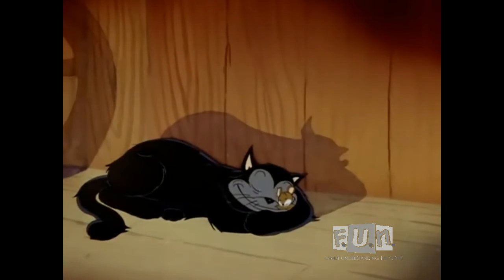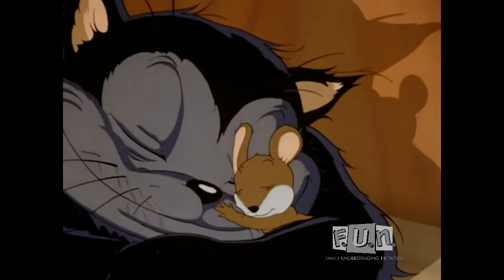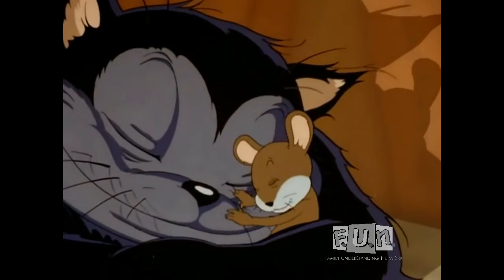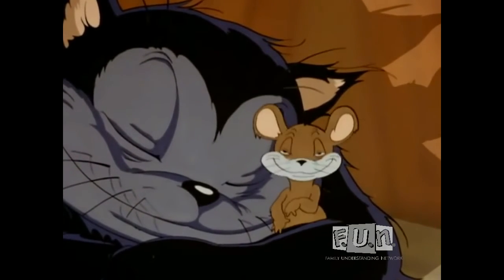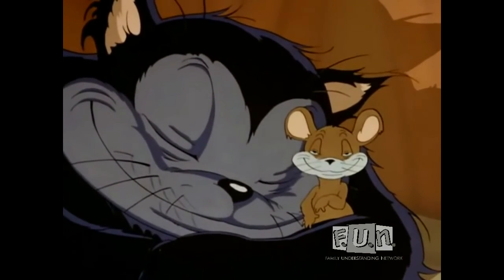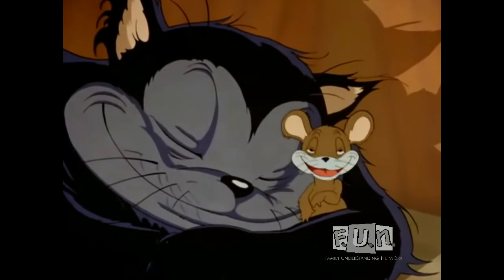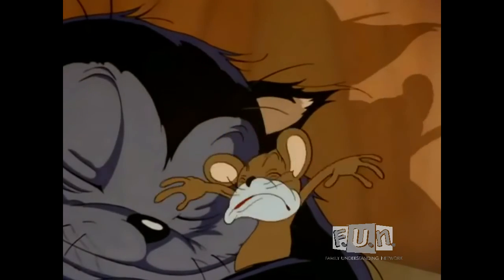Here is one of the strangest friendships that has ever been known — natural enemies yet living together as friends: a cat and a mouse. Tell me, is it true that the cat takes good care of you and keeps you nice and warm? Well, that's truly a friendship. Now, before we leave you, is there anything you would like to say to your friends in the audience? Get me out of here!